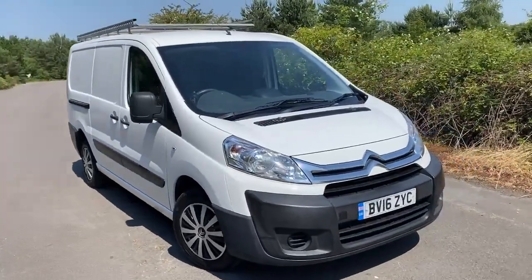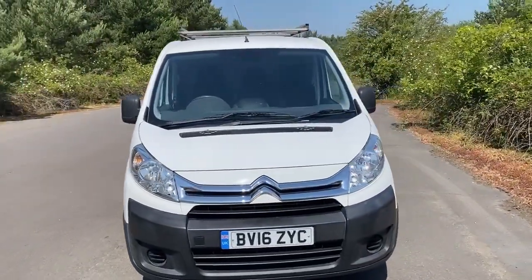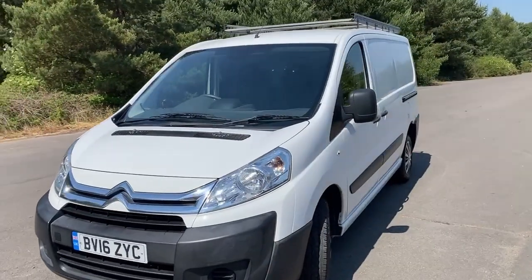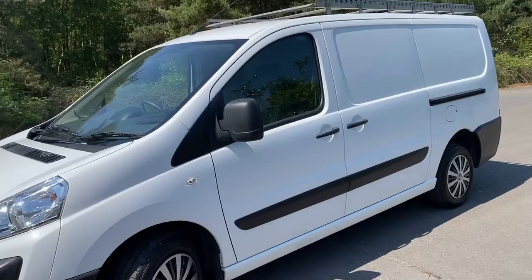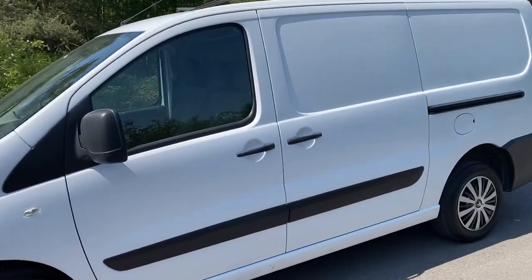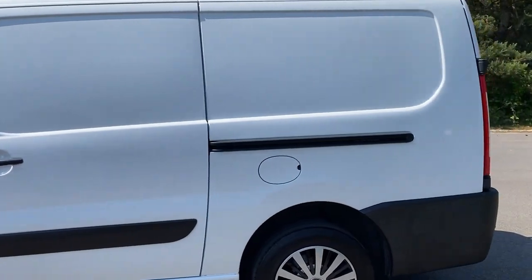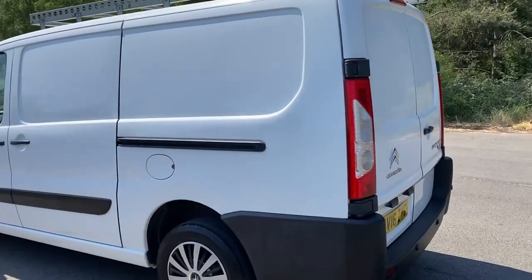2016 Citroën Dispatch, two litre L2H1 Enterprise, only 61,000 miles, full service history and just been serviced. Twin side loading doors — we'll open those up in a moment. Nice big roof rack that's staying with the van.